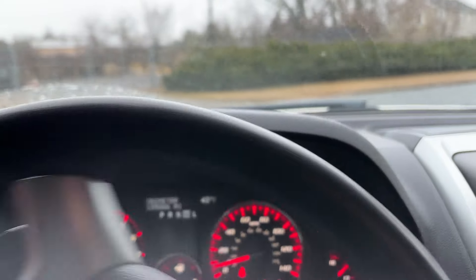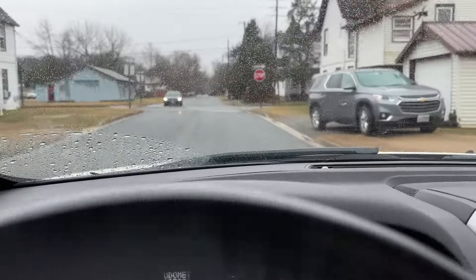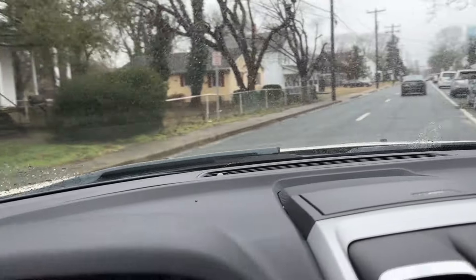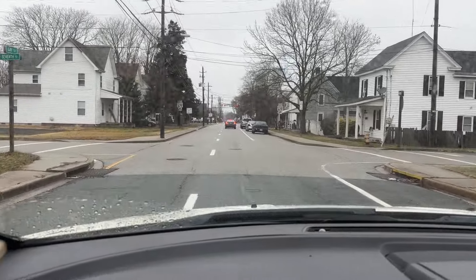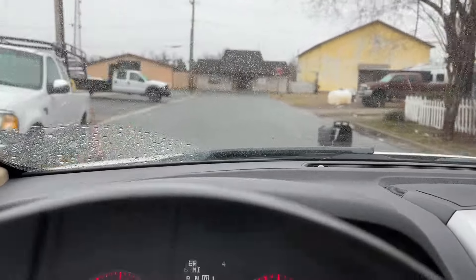All right, let's take this bad boy for a spin. Seems to run and drive fine overall. Let's get up to speed a little bit. Seems to shift and drive fine. Blinker lights come on. So yeah, 2010 GMC Acadia, 185,000 miles, V6 engine in it.